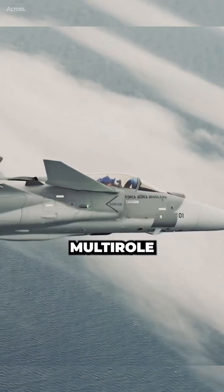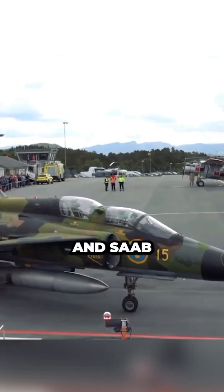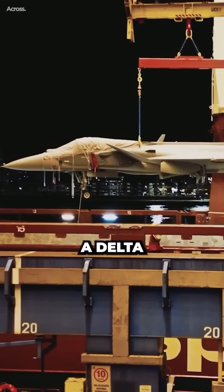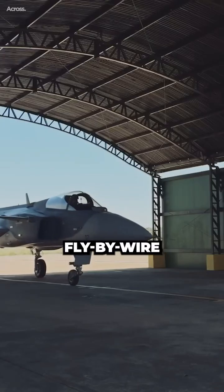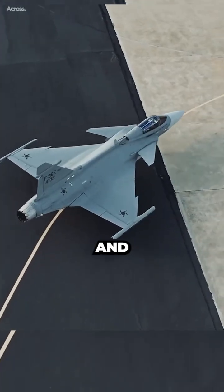The Gripen is a Swedish multi-role fighter jet developed to replace the older Saab 35 Draken and Saab 37 Viggen. It has a delta wing and canard configuration, a single engine, and fly-by-wire flight controls. The Gripen is designed to be agile, versatile, and cost-effective.